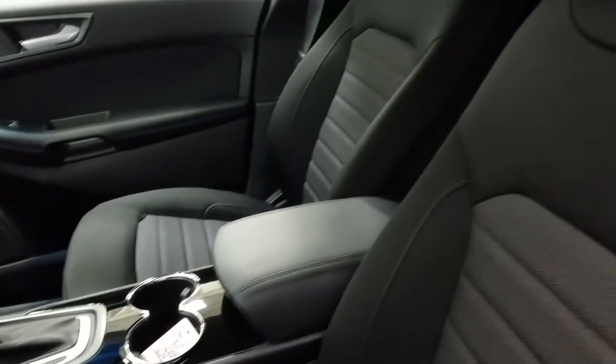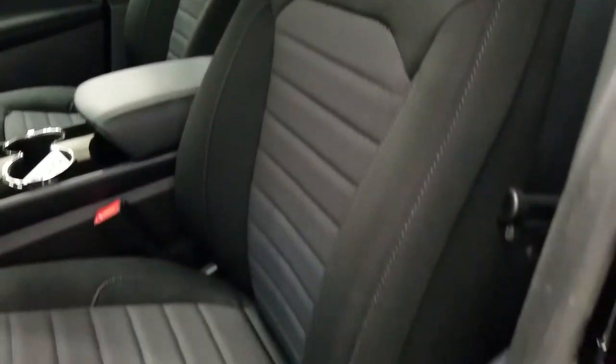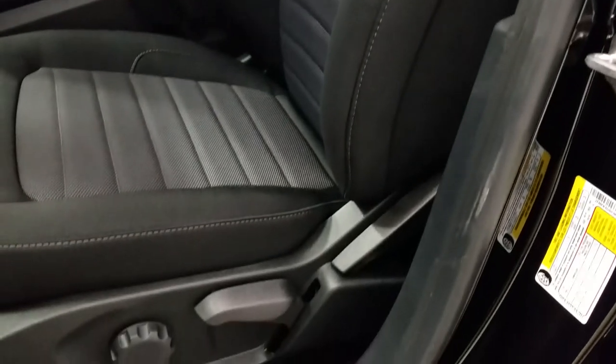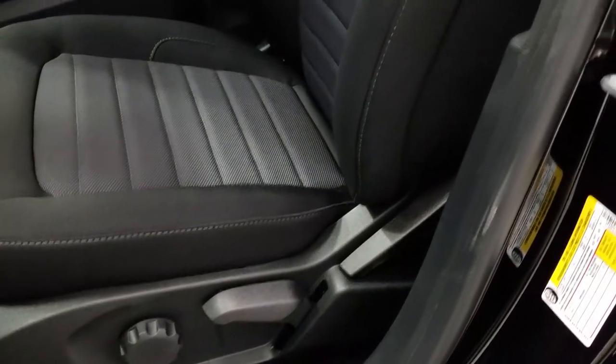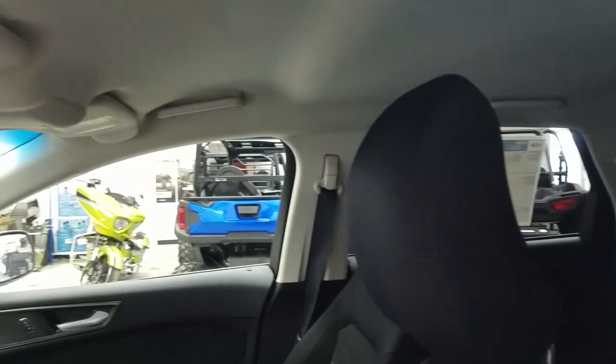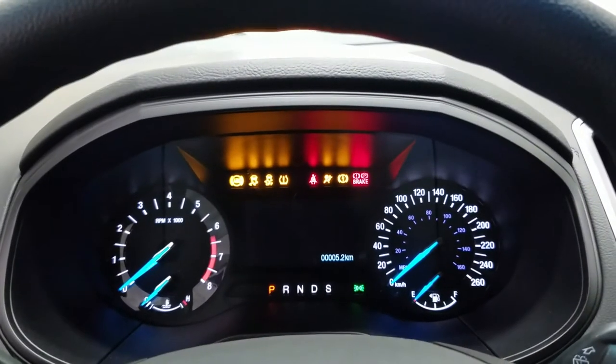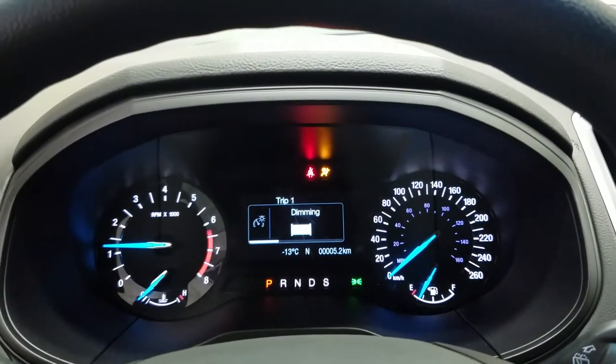A set of cup holders and armrests for comfort and storage. The two-tone cloth interior offers manual adjustments at the side of both driver and passenger seat. Overhead is a hardtop roof, grab handles for easy entrance and exit of the vehicle, and a manual adjusting mirror. This Edge offers push button engine start.